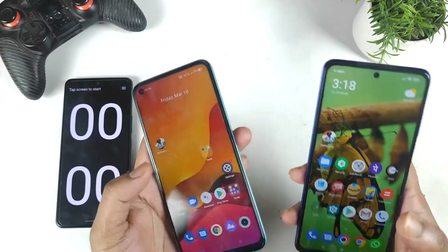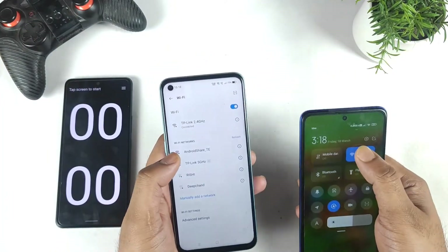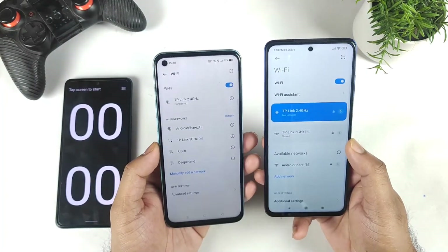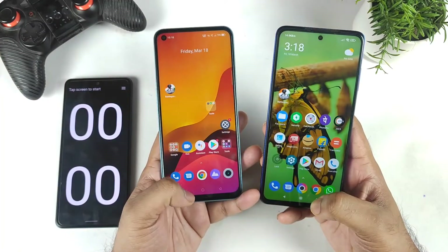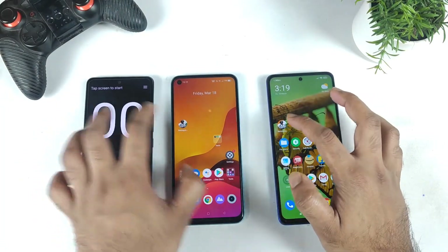Let's see which phone will be able to open the BGMI mobile game faster during this comparison. Right now I will connect both phones to the same Wi-Fi network — 2.4 GHz. As you can see, both phones are connected to the same Wi-Fi network right now. Let's get started: 1, 2, and 3.